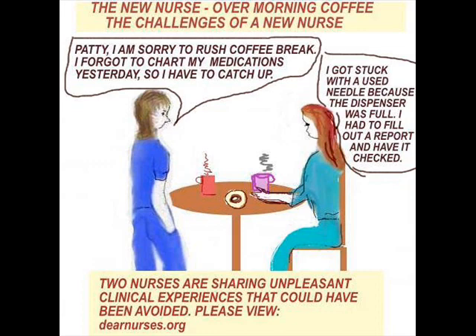Here are two new nurses sharing unpleasant clinical experiences that could have been avoided. One is saying, 'I'm sorry to rush coffee break — I forgot to chart my medications yesterday so I have to catch up.' The other is saying, 'I got stuck with a needle because the dispenser was full and I had to fill out a report.' One thing is clear: you're supposed to document medications at the time they're given. What if another nurse decides the pill was not given and gives it again? What about if that patient had a reaction — how are you going to know when there's no documentation?